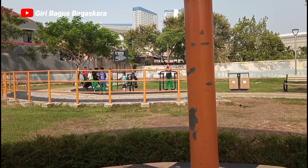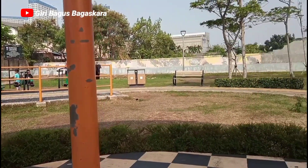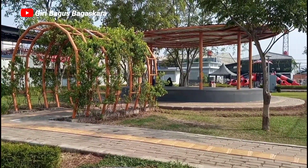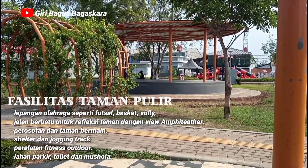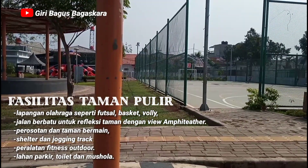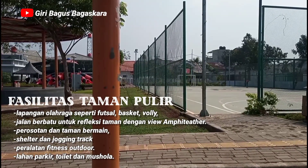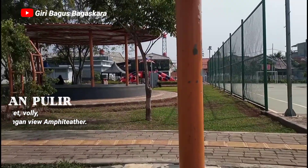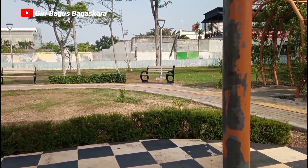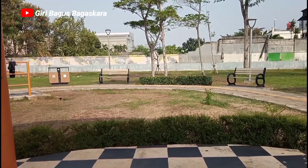Taman ini berdiri di atas lahan seluas 5.672 meter persegi. Taman Pulir Duri Kosambi ini memiliki fasilitas yang lengkap, mulai dari lapangan olahraga seperti futsal, basket, volley, dan yang lain-lain. Ada juga fasilitas untuk anak-anak bermain, lalu taman ini juga memiliki berbagai shelter dan jogging track yang cukup panjang, serta berbagai macam peralatan fitness outdoor.